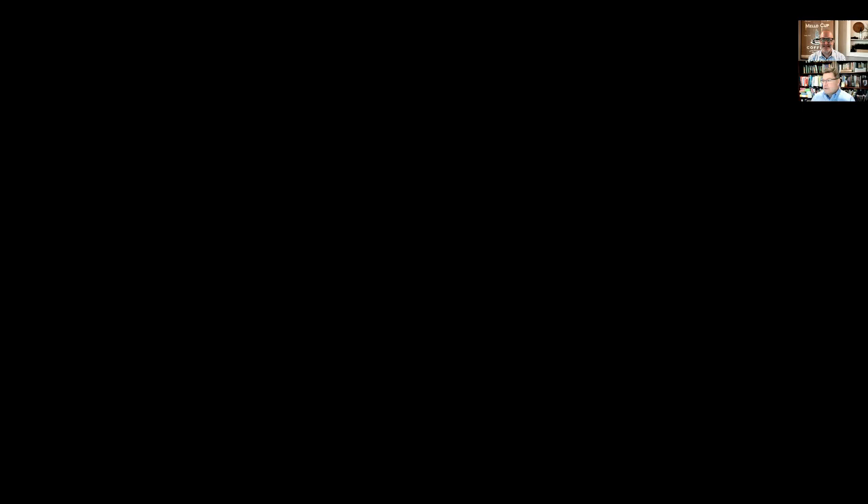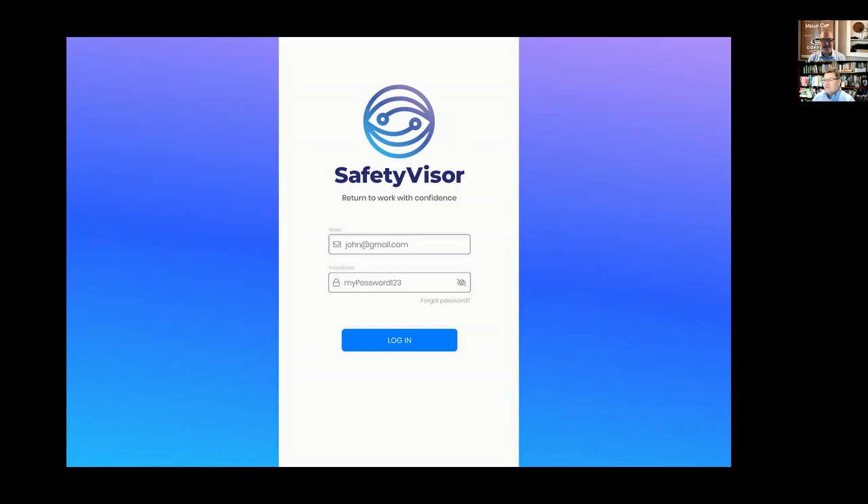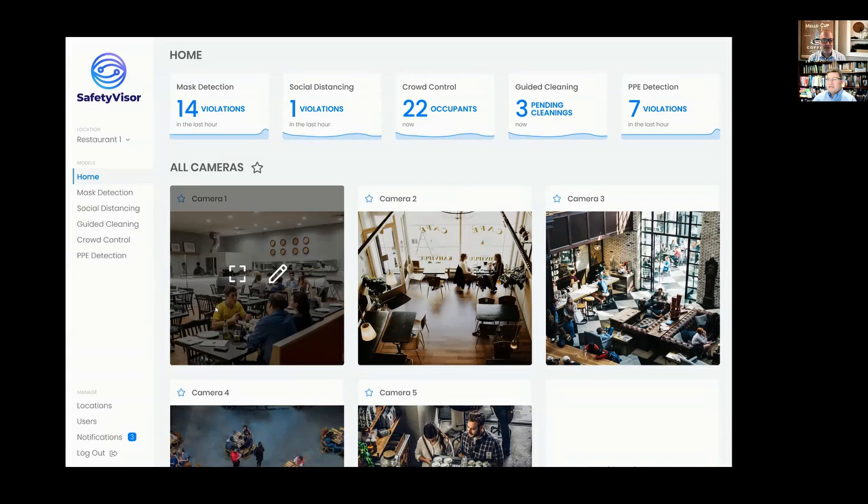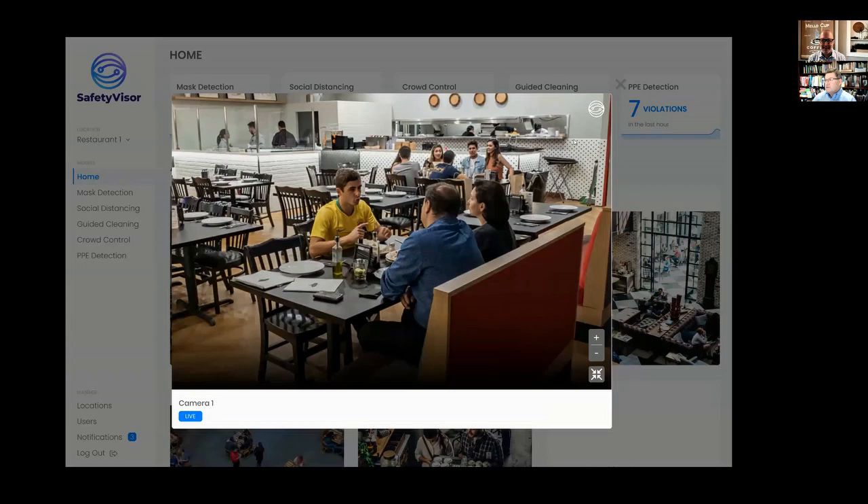Here we start with Safety Visor. I type in my username and my password and off I go. I'm presented with a home screen that gives me an overview of multiple sites and locations, telling me what's going on in those areas. Right at the top of the screen I can see how many violations of mask detection we've had in the last hour, social distancing violations, information on crowd control, guided cleaning, and any other kind of personal protective equipment — because we can train new computer vision models to detect all sorts of different things.